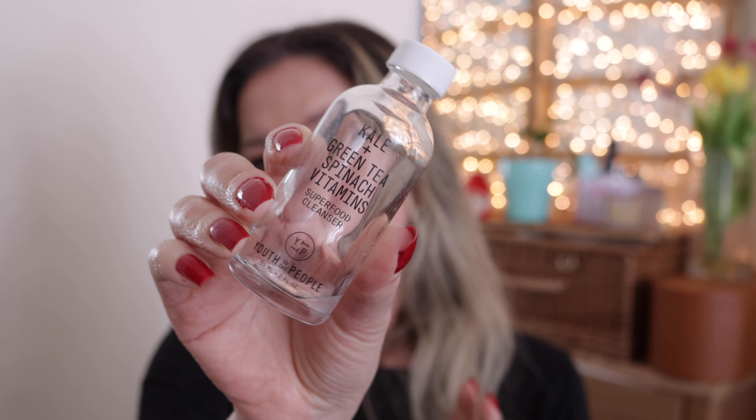Youth to the People again — this is the Kale Plus Green Tea Spinach Vitamins Superfood Cleanser, 59ml. I did like this cleanser and I have another one already in my bathroom. I liked it because it's a foaming cleanser. I double cleanse in the evening — I use a balm to remove makeup and then a foaming cleanser to remove the leftovers. I know people have issues with foaming cleansers being stripping, and my face does feel quite tight afterwards, but it does the job. It works for me and I straight away apply something to my face. What I don't like is the container — it's glass which is nice, but there's no pump, so you often dispense too much product with little control over how much comes out.